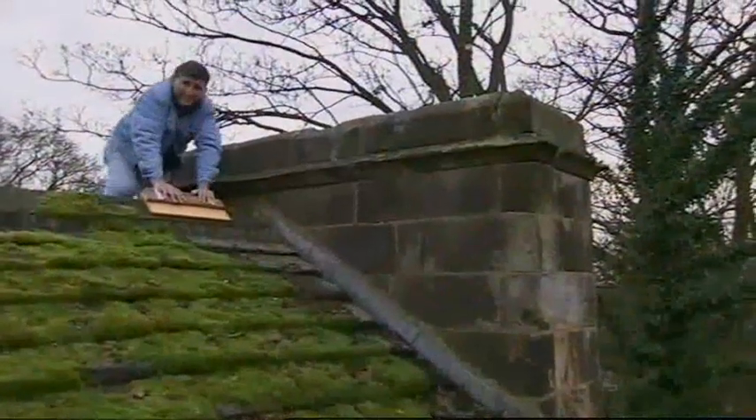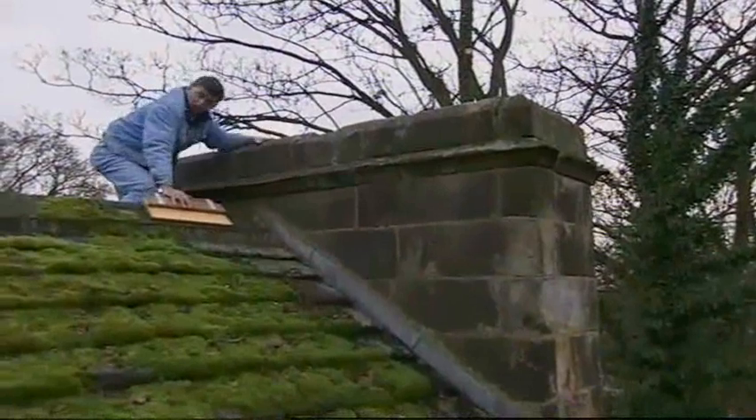Chimney design was still very crude in the 15th century, but the basic technology was becoming established. It's cold up on this castle roof.